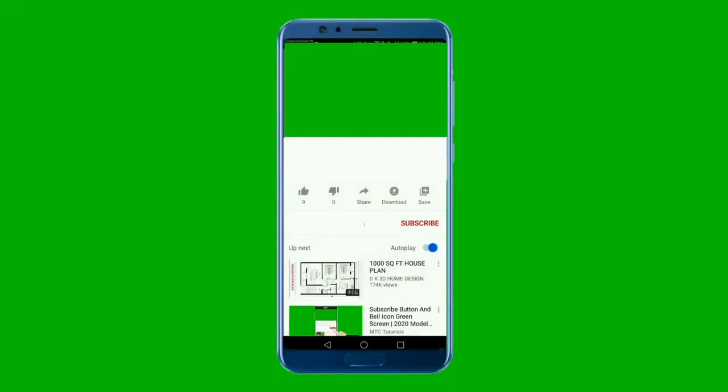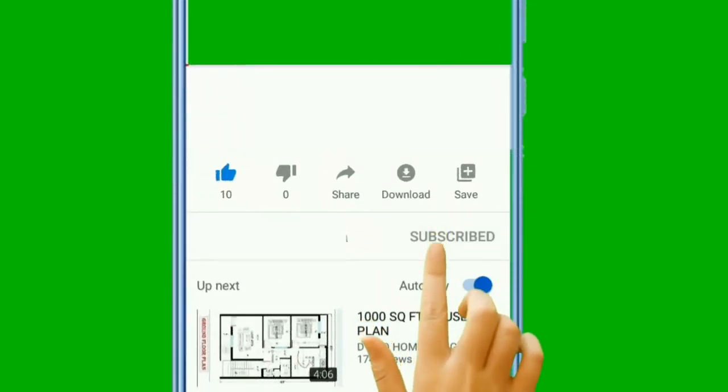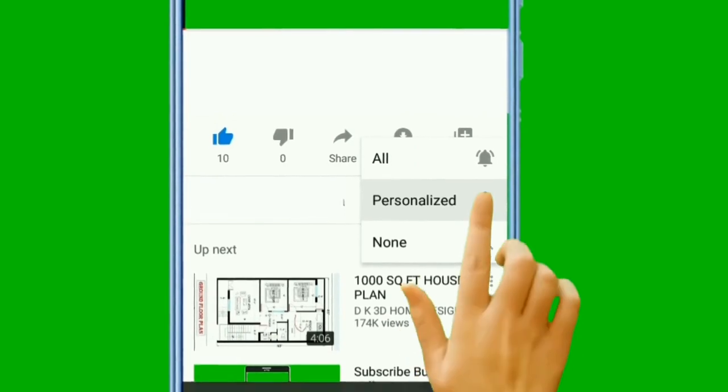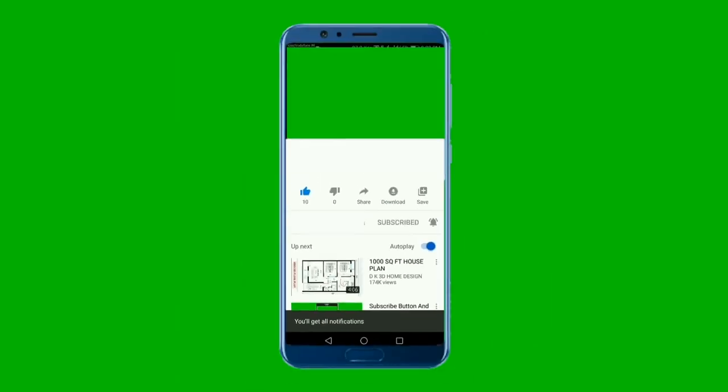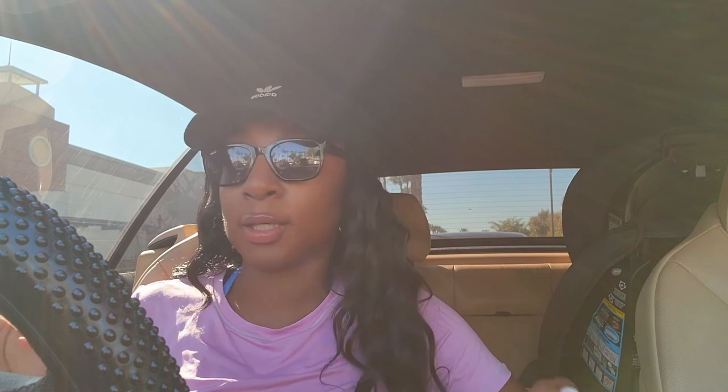Welcome back. We are doing an Amazon sourcing video today. It's Q4 — I'm filming this in October. During Q4, I source like a madwoman. I source whenever I can for Amazon because everything sells as long as you get stuff with a good rank. We'll talk about that later.